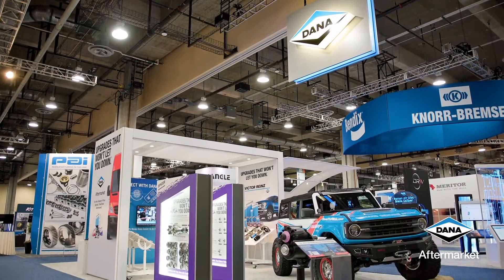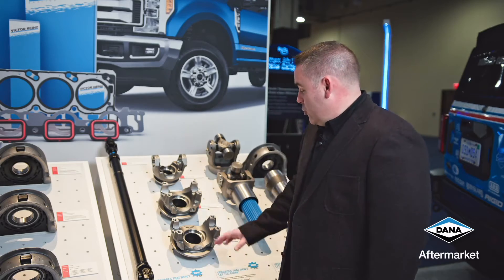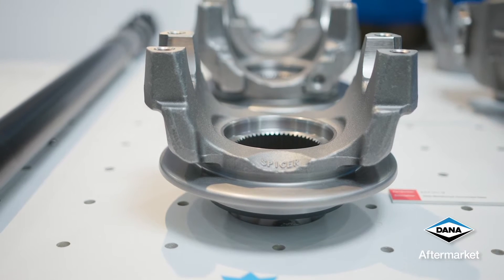I'm Ryan Devine with Dana Aftermarket Group and we're here at HDAW with many new exciting products. One of our exciting products is our new yokes. These yokes fit popular Allison applications.